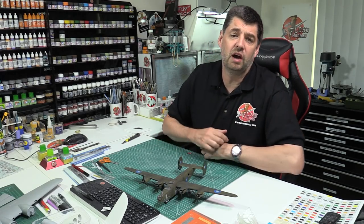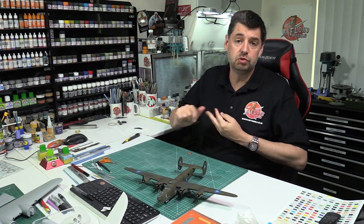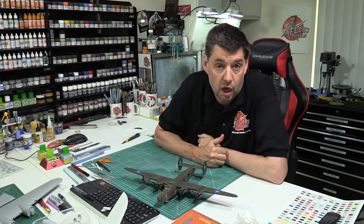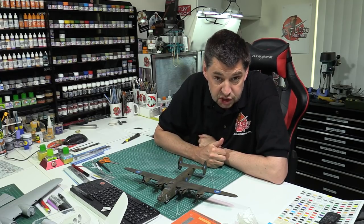Hello and welcome to Florian Models. Here we are on Friday the 5th of June 2020. First of all, a big thank you to everybody who joined us on the live show last night, me and the team. Thank you so much for all the kind feedback on that one. Great show.